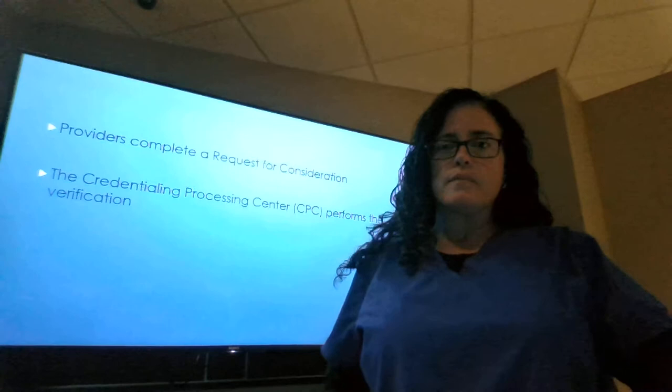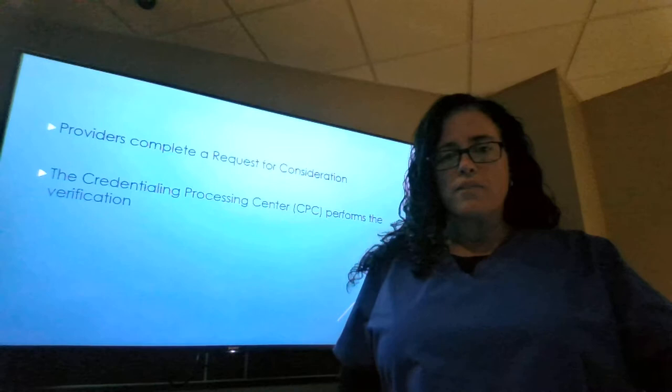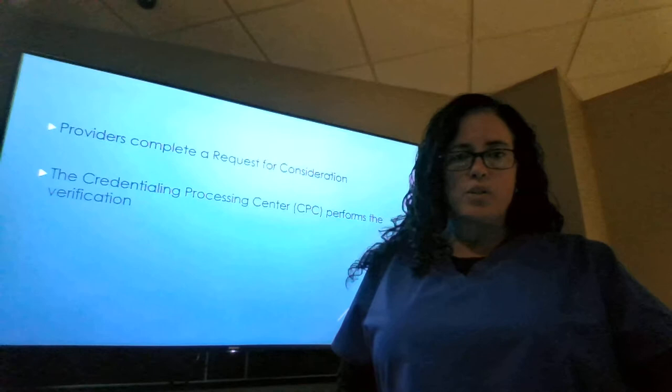The providers complete a request for consideration. The request for consideration is then submitted to the Credentialing Processing Center, and they go through the process of performing the verification. The verification is done to ensure that the information is absolutely accurate before a provider is granted privileges.